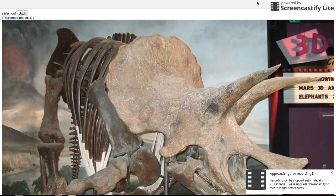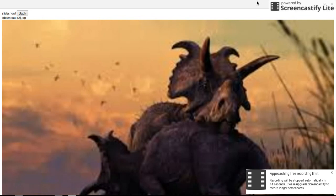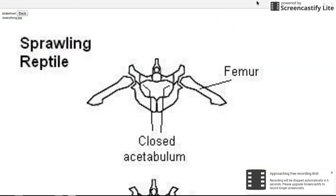So yes — Psittacosaurus, the basal ceratopsian, probably did have quills. The larger ones I'm not so sure about. This will likely be a two-part episode because there are some other things I want to cover. For right now, thank you for watching — I'll try to get the second part up as soon as possible. Please like and subscribe.